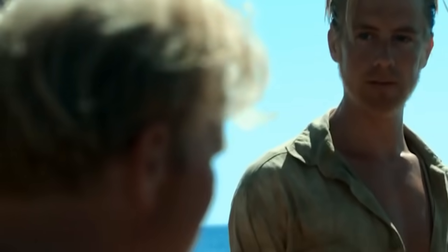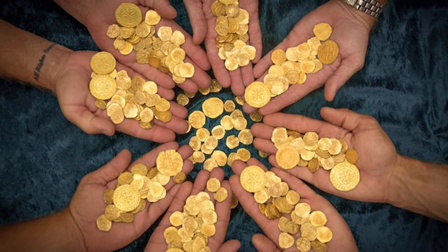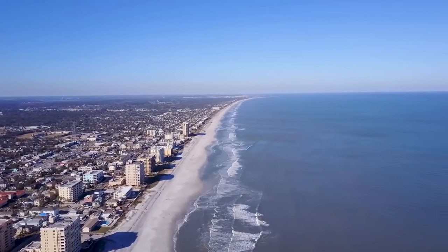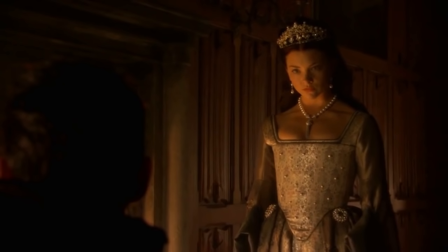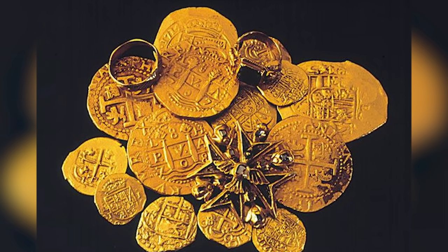You might have heard of the Schmidt family — they make treasure hunting their family business, and they've had some pretty impressive successes over the years. But none as amazing as the collection of 51 coins they found while diving off the coast of Florida in 2015. The coins came from a 300-year-old Spanish shipwreck and included an ultra-rare coin called the Tricentennial Royal, which was minted specifically for Spanish King Felipe V. That coin alone is worth half a million dollars and accounts for half the value of the entire haul.